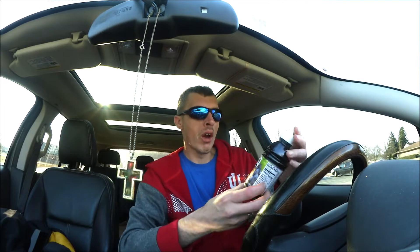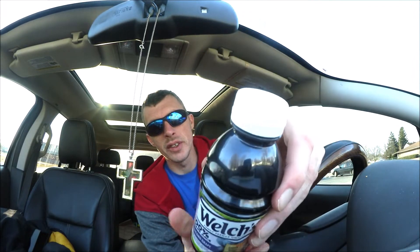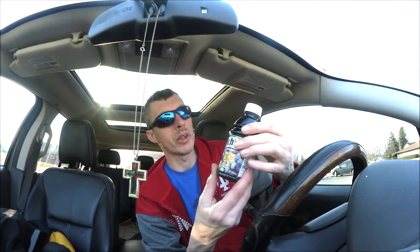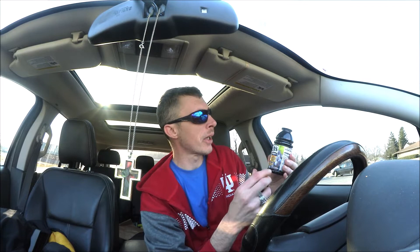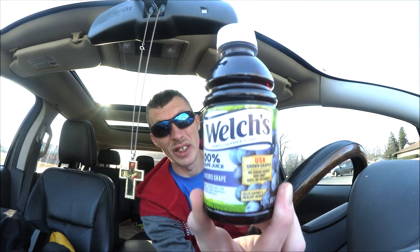Hi guys, welcome to another Indiana Joe review. Today we're going to do a review on Welch's 100% grape juice, Concord grape. I got a six-pack for four bucks, and these are only like 10 fluid ounce bottles, so the price is pretty pricey.